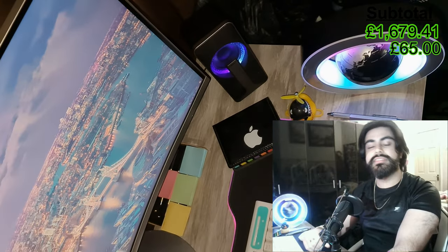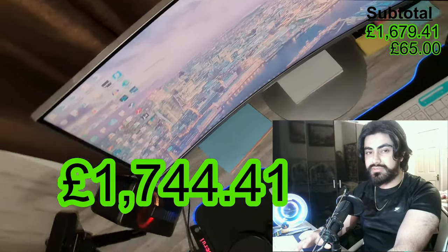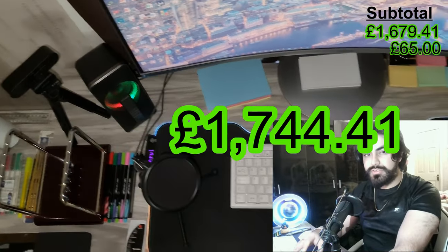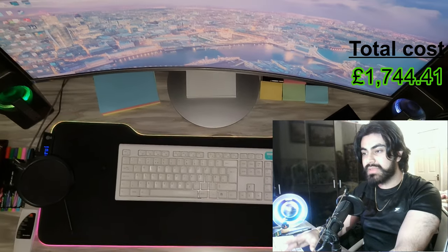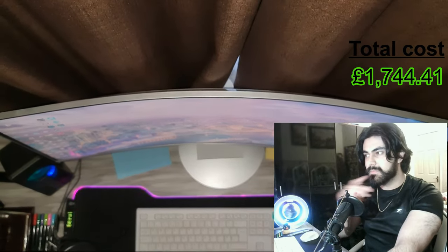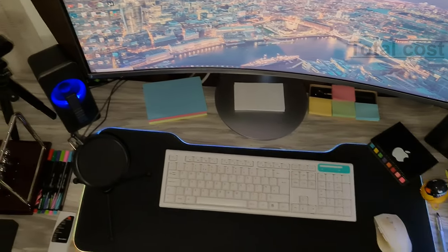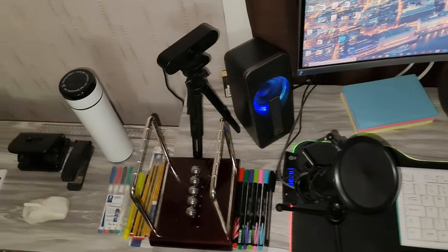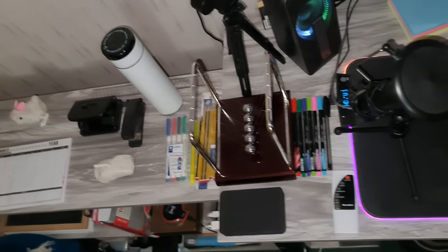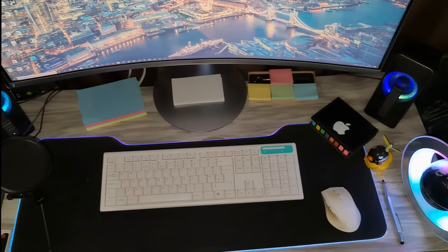That brings us to the end of the video, and that means I've spent a total of £1,744.41 on my entire — almost entire — setup. If you found this video interesting, leave it a thumbs up, and if you want to see more tech, gadgets and product reviews in the future including cars, subscribe to the channel.